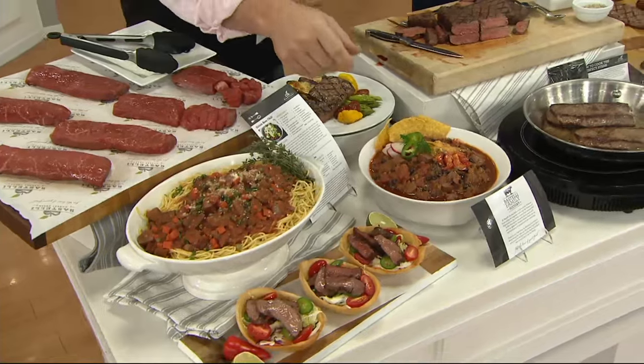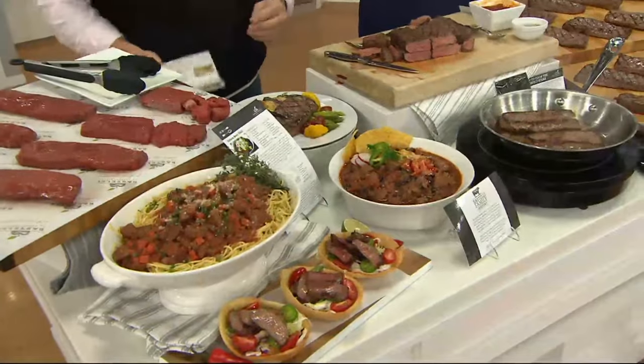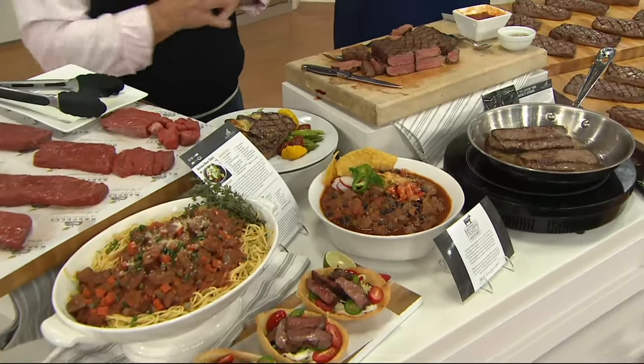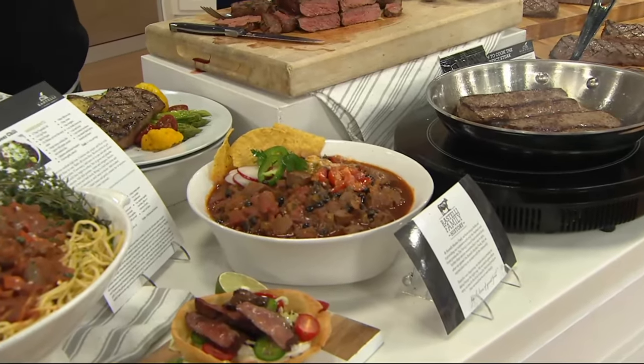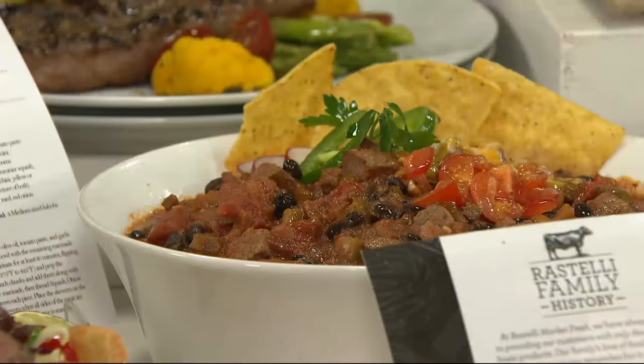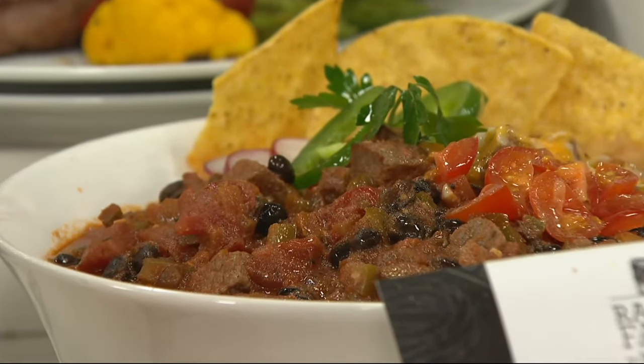Let's get back to the Black Angus beer chili for a moment — this is crazy good. That recipe comes with the box, and you can make it out of the sirloin steaks, which is so simple to do. You also get a recipe card, guys and gals.